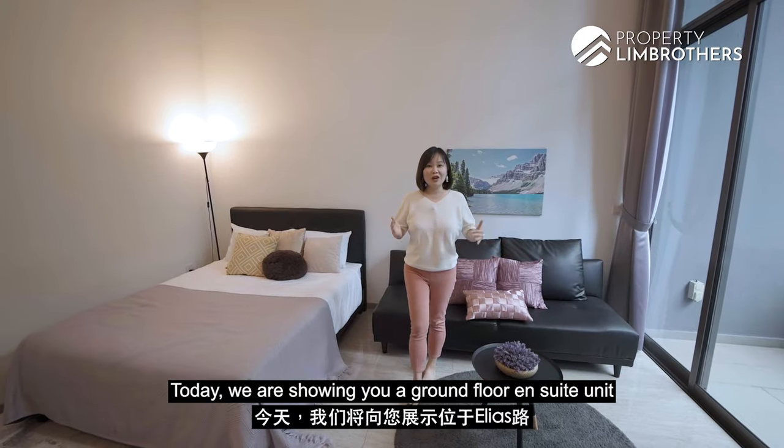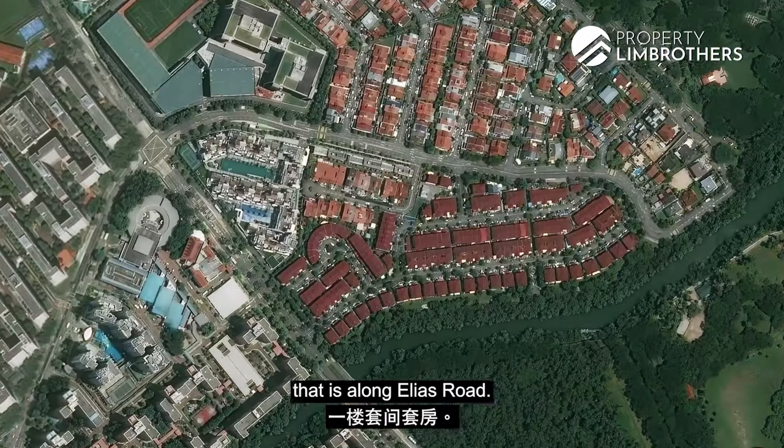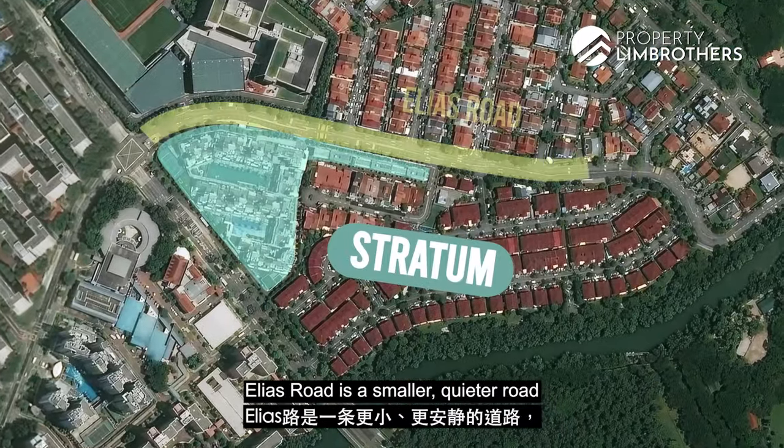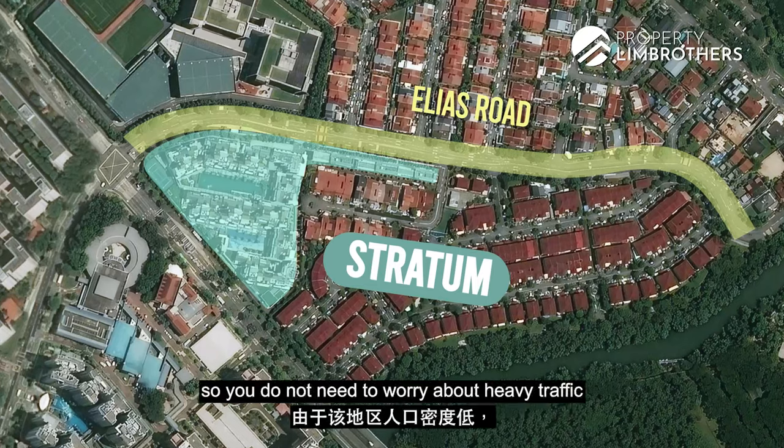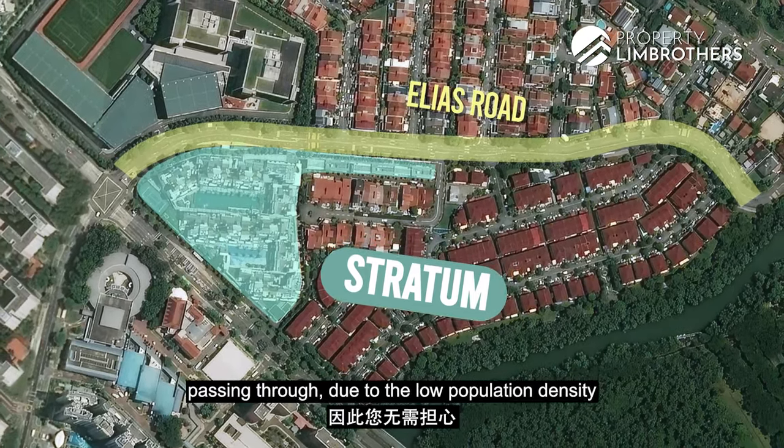Today we are showing you a ground floor ensuite unit located near the arrival foyer along Elias Road. Elias Road is a smaller, quieter road that leads to the landed enclave, so you do not need to worry about heavy traffic passing through due to the low population density in the area.